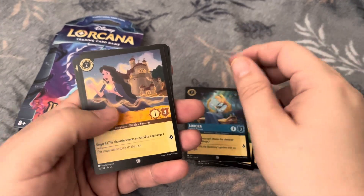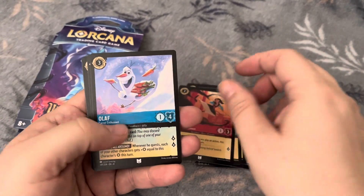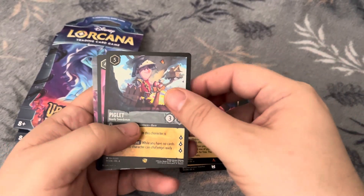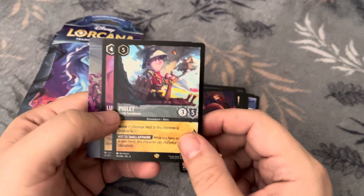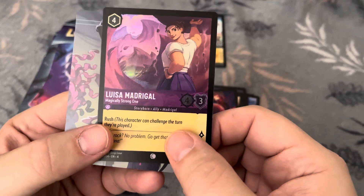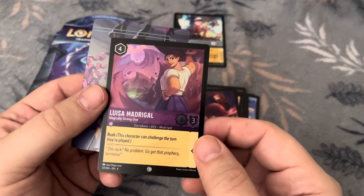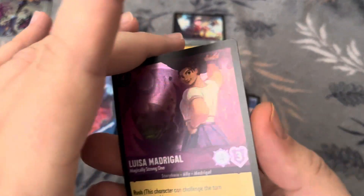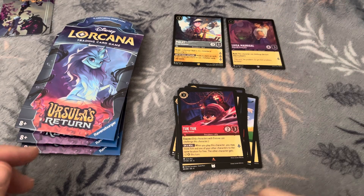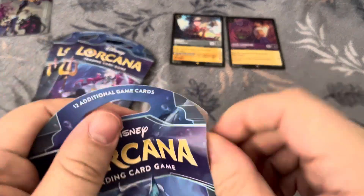Aurora, Ursula, Brawl, Triton, Mulan, Olaf, Ling, Tuck Tuck, Piglet. That does look like an alternate art, which is cool. This one I've heard was a rare — not super rare, but rare in terms of the card. It's not Enchanted or anything, but it does look like it's foil, so that's kind of cool. We'll put that one up there with Piglet and keep going.